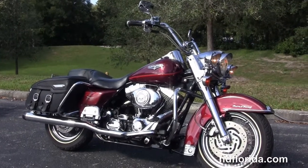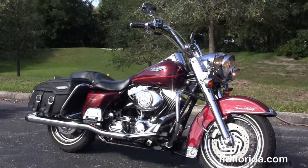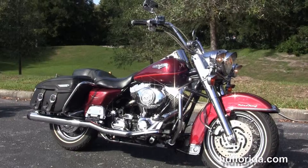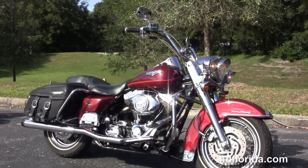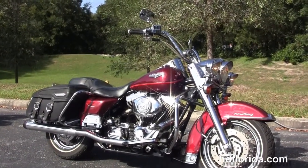We are rated number one in customer service, with over 1,200 new and previously enjoyed motorcycles for you to choose from, and we ship used bikes anywhere in the world. For more information on the Road King Classic with the upgraded chrome front forks, click the link below, and to view the rest of our high-grade inventory visit us at hgflorida.com. We are always open 24-7.